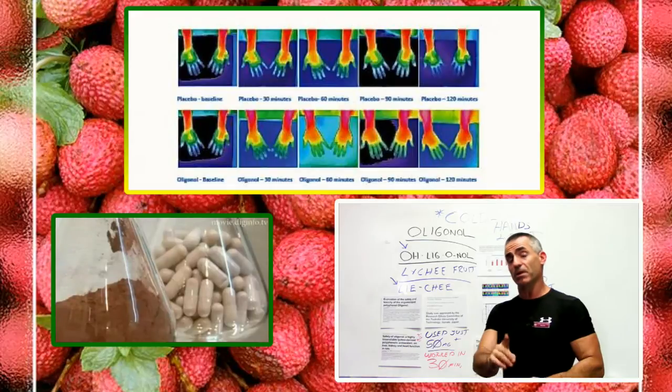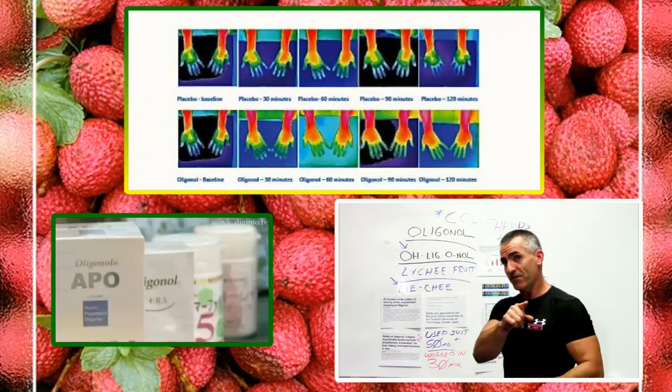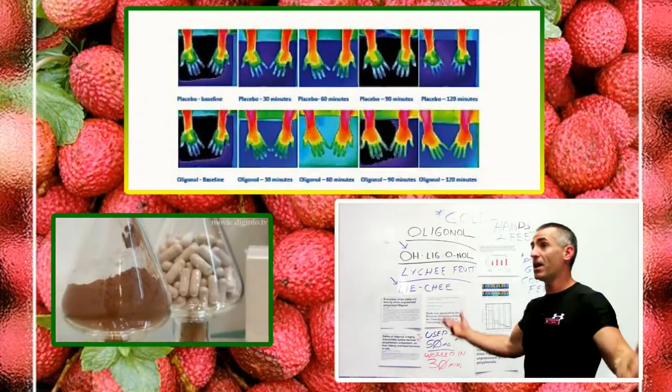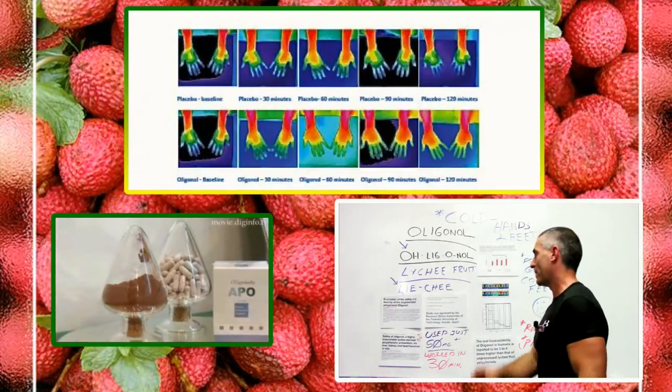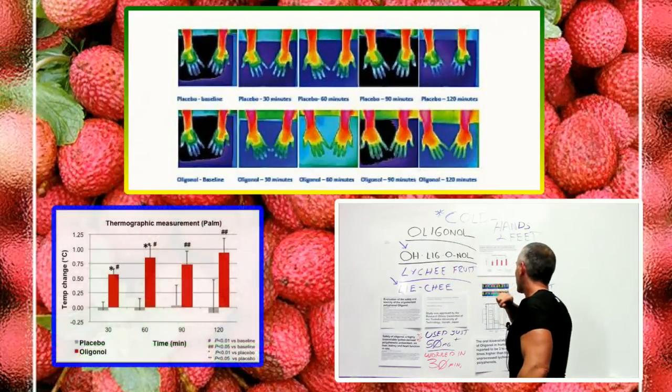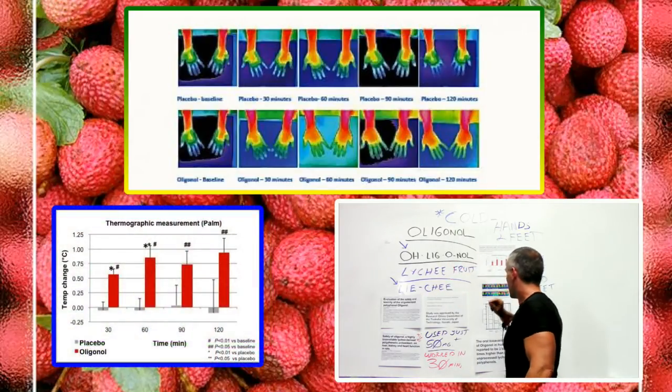This stuff is just incredible for cold hands and feet. Now, why oligonol? Why not any other polyphenol? Lychee obviously has a really good polyphenol content.